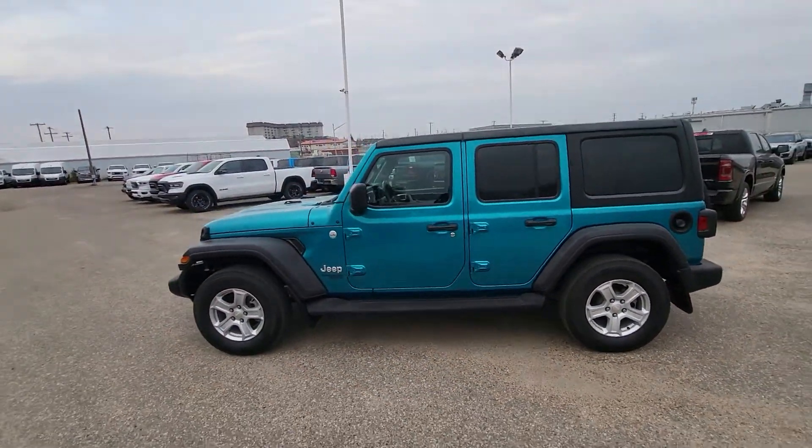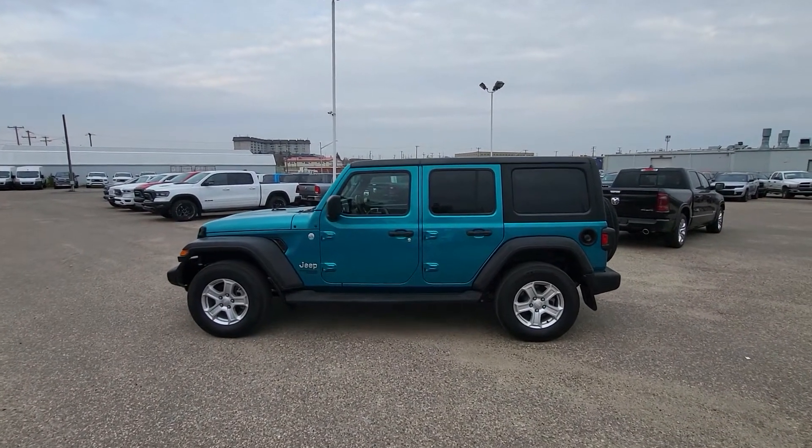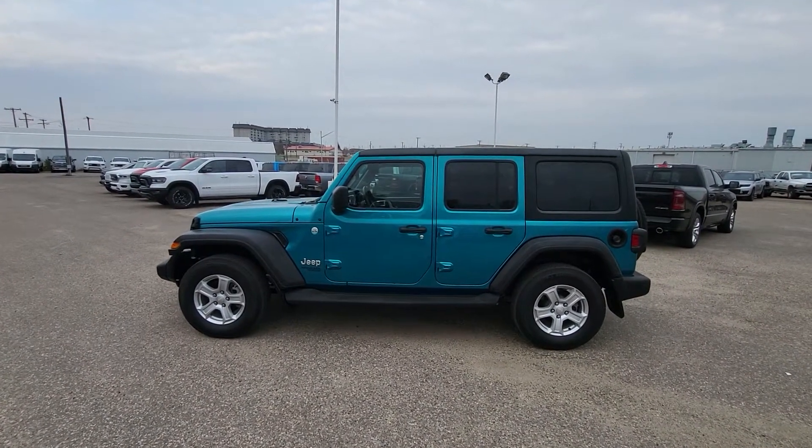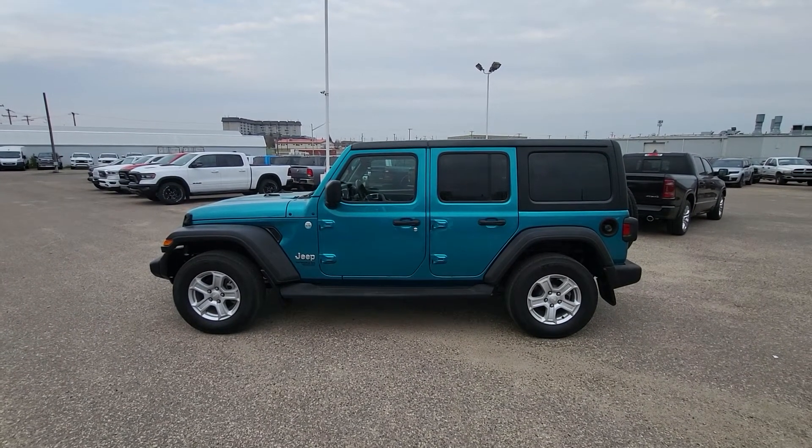All in all, this is a beautiful Jeep, and there are very few of them out there. So if this is something you're interested in, please come down to 331 Circle Drive West — that's Auto Clearing Jeep and Ram Center. Thanks for checking us out, take care.